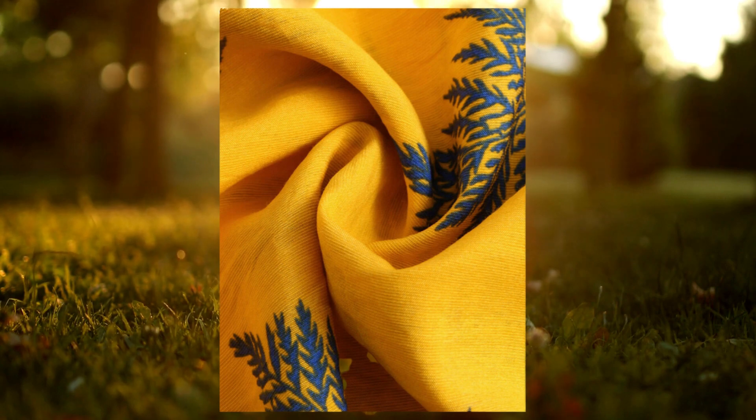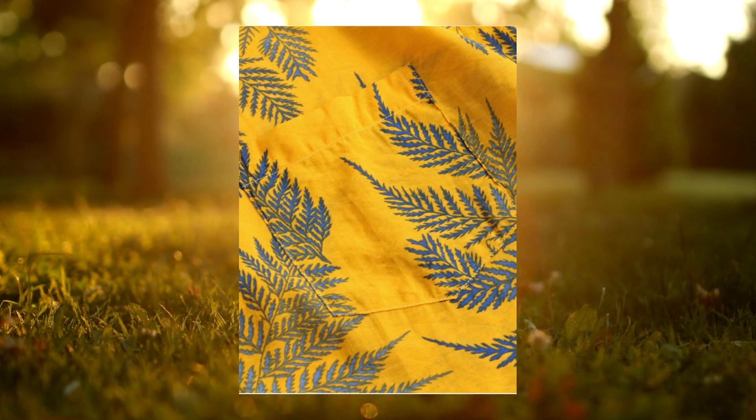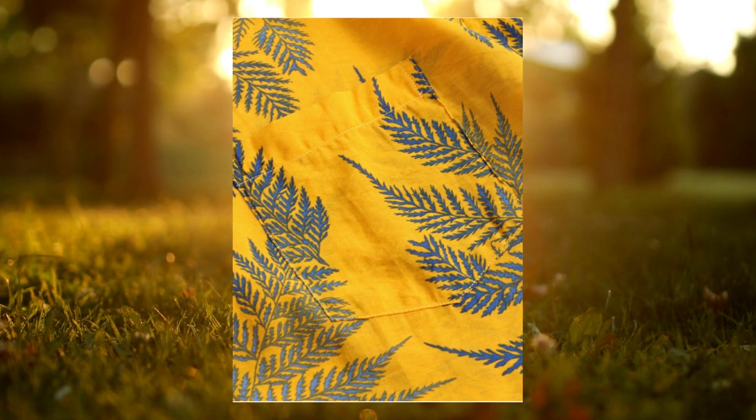The lightweight fabric keeps you cool and comfortable throughout the day, making it ideal for various occasions.